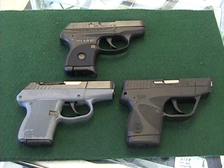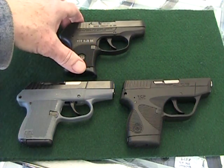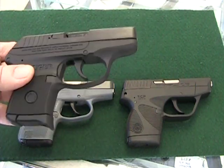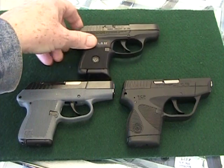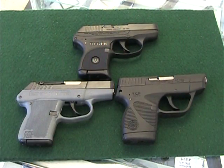Edgar here. I want to do a quick review on three very popular concealed carry handguns — the little pocket pistols. All three are in .380. One is the Kel-Tec P3AT, one is the Ruger LCP, and the other is the Taurus, which is called the 738 or the TCP.